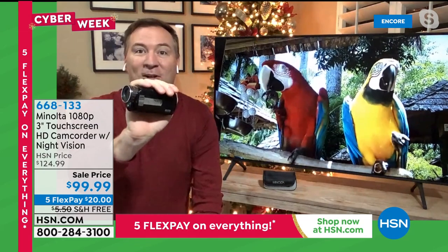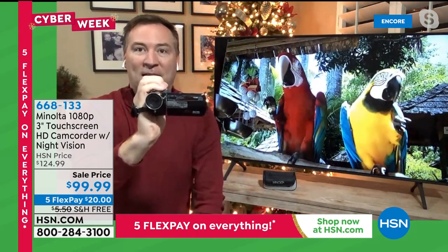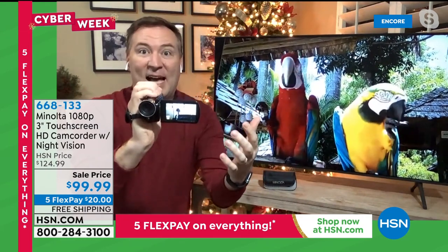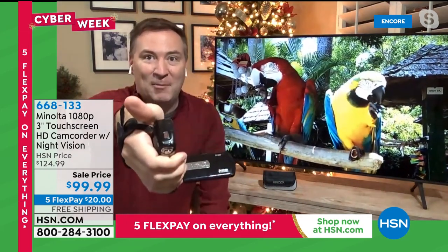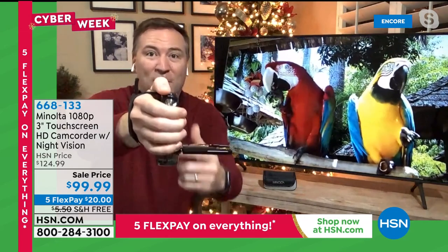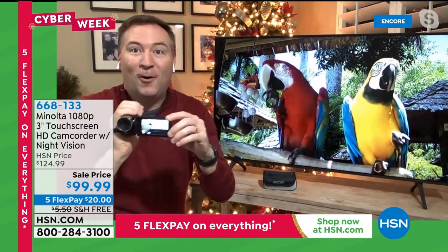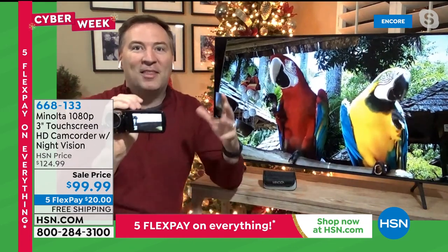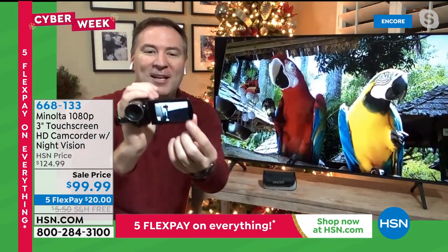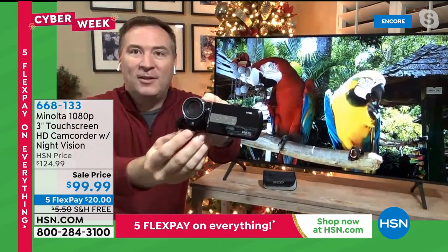It's going to fit right inside your pocket, jacket, purse, or backpack — you're not even going to know it's there. It's the simplicity Minolta brings: open up that screen and get a big three-inch display to see exactly what's going on. On the back, a video button for up to two and a half hours of video with the included memory. On the top, a photo button for high-definition photos. And the thing I've never seen before on a camcorder or cell phone — night vision.